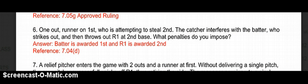Number 6: One out, runner on 1st attempting to steal 2nd. The catcher interferes with the batter who strikes out, and then throws out R1 at 2nd base. What penalties do you impose? The second you have the interference by the catcher, the umpire is going to call catcher's interference. Catcher's interference is a delayed dead ball situation. It's also an option play — the offensive team has the opportunity to take the action of the play or enforce the penalties of the interference.